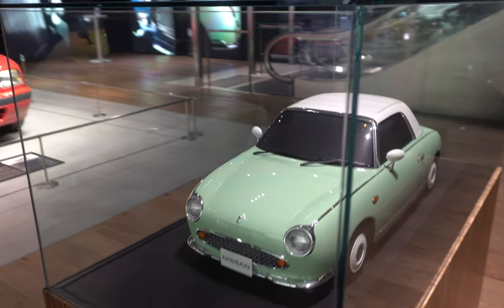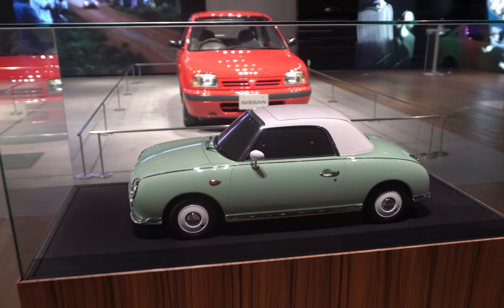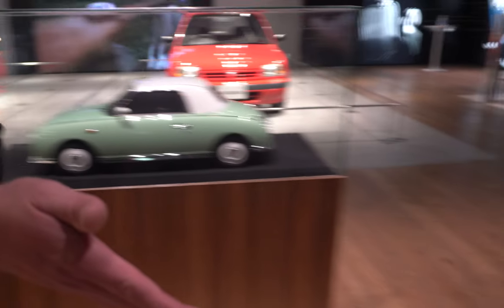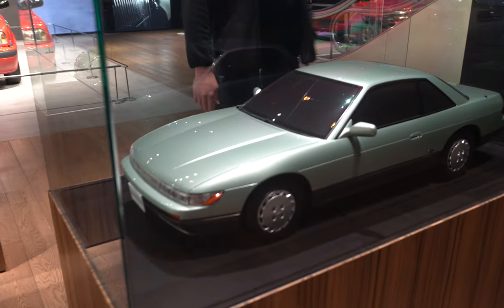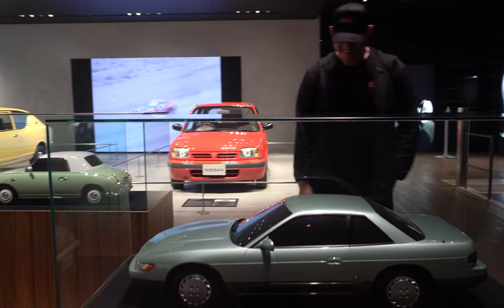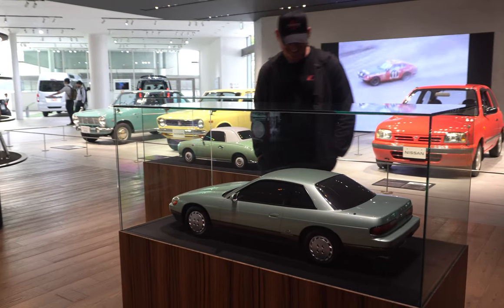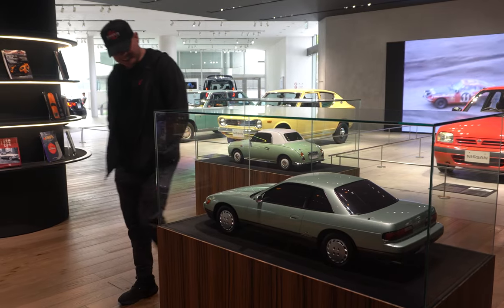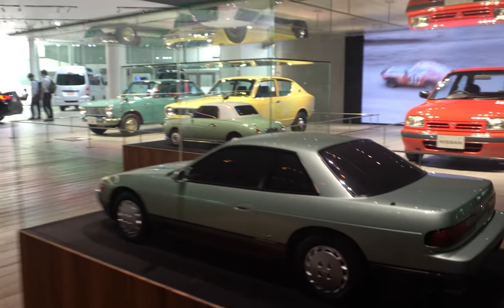We have little models of other cars. This is the Nissan Figaro, I believe. And then this beauty — we've got an S13 two-tone coupe in the sea foam green. It's interesting; it's got the hubcap wheels. I would think they would put alloys on a model like this, but it looks like it's got the four-lug hubcaps.